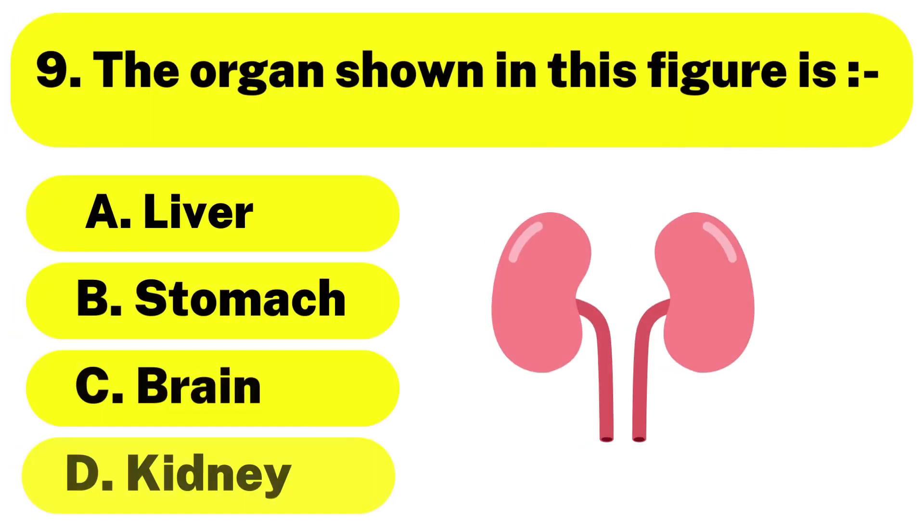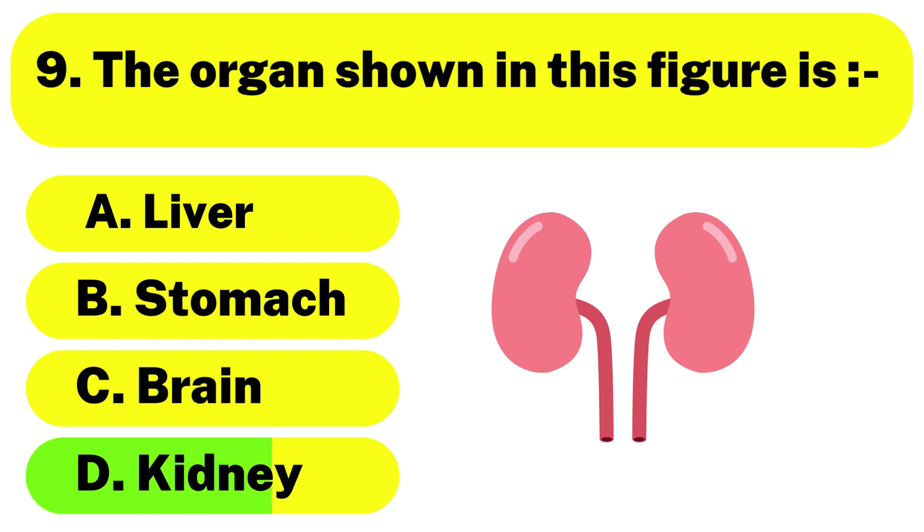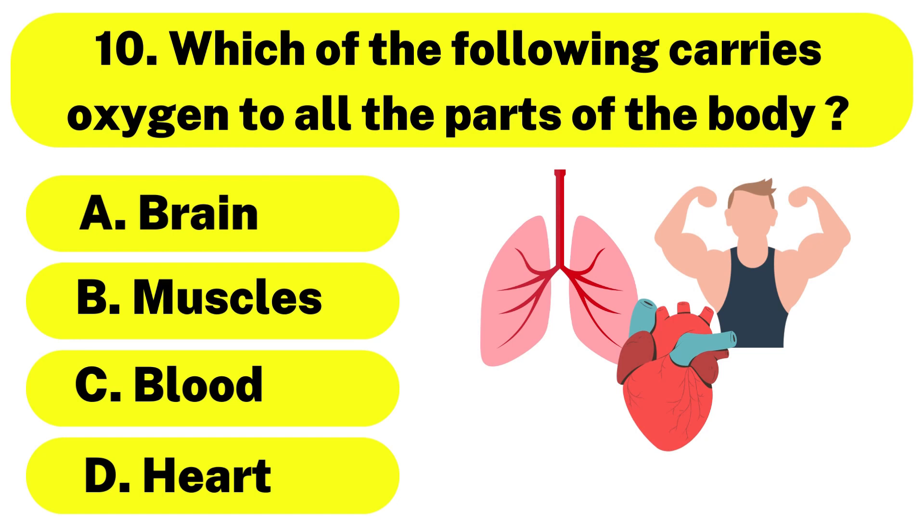Question number 9. The organ shown in this figure is — the correct answer is option D. Kidney. Question number 10. Which of the following carries oxygen to all the parts of the body? The correct answer is option C. Blood.